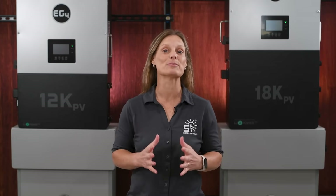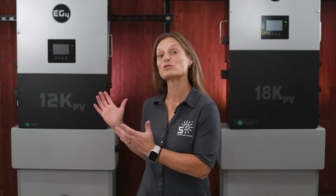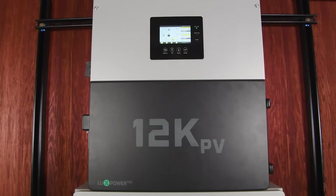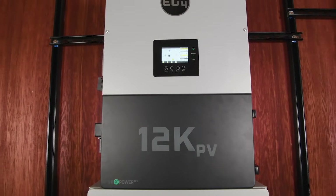Hey, welcome back. I'm Kelly from Signature Solar and today we are excited to introduce you to our latest addition to our product lineup, the EG4 12K PV hybrid inverter. This powerful and compact unit is set to revolutionize the way you think about solar energy for your home. Let's dive right in.